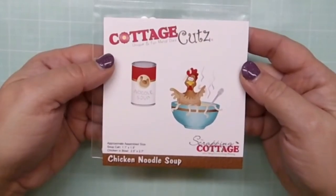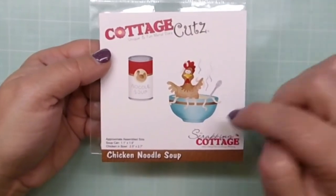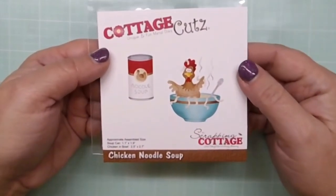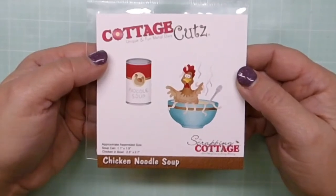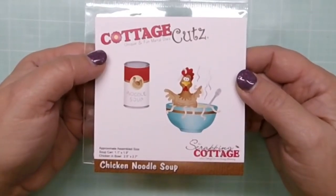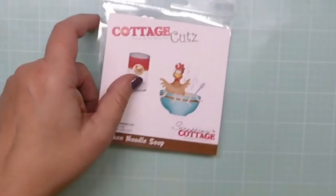And finally we have Chicken Noodle Soup — this one is so adorable. You've got the chicken sitting in the bowl of soup; he looks like he's saying 'hey, I've been cooked!' He's got a very cute expression. So much fun, and this could be used in so many different ways.